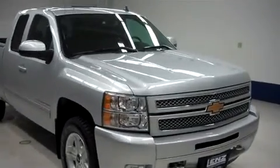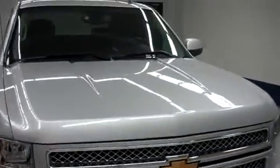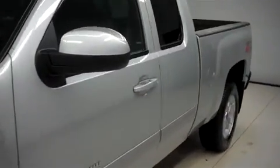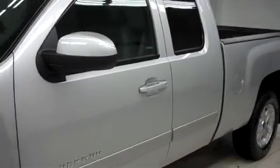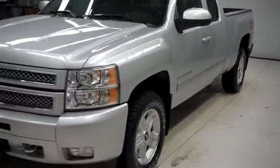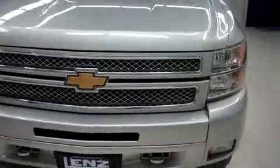This is Landstock number T7797, a 2013 Chevy Silverado 1500. This is the LTZ package in Silver Ice Metallic. This Chevy is extended cab, short box, with four-wheel drive and a Z71 off-road package, and it has 9,000 miles on the 6.2 liter Vortec motor.